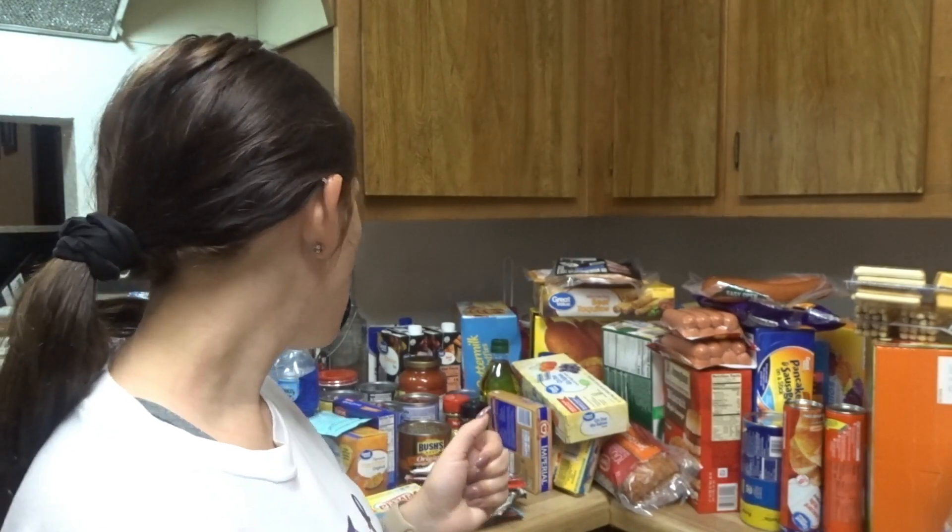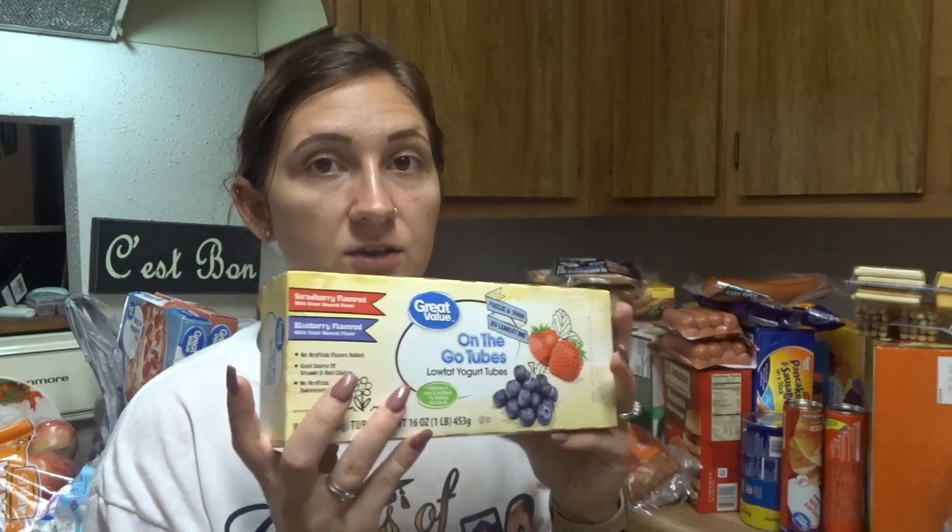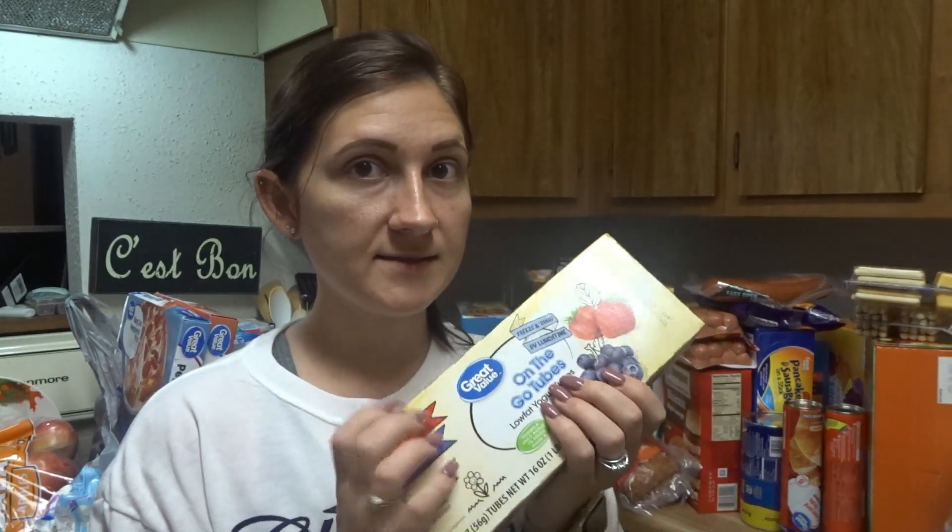I'm going to start with the cold stuff first because I want to get that stuff put up, and then I will move on to the next things after that. The first thing I have is these on-the-go low-fat yogurt tubes. My kids love these, and these are cheaper than the Go-Gurts, so we just get the Great Value kind.